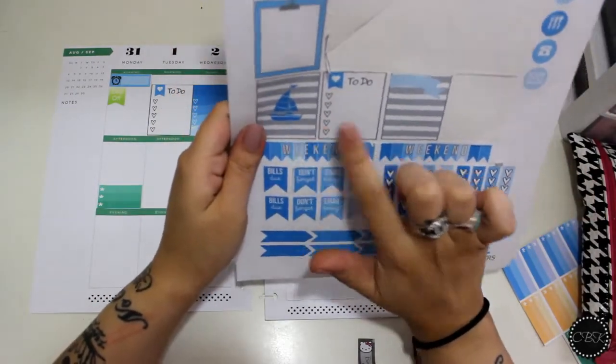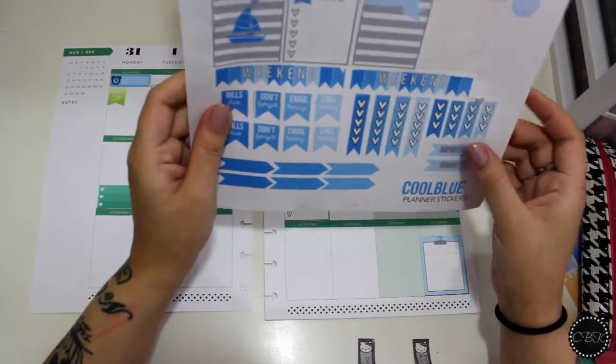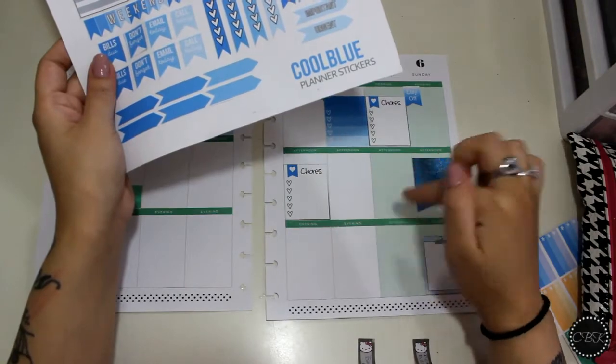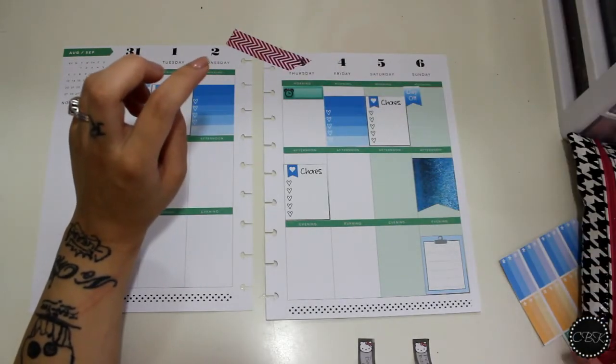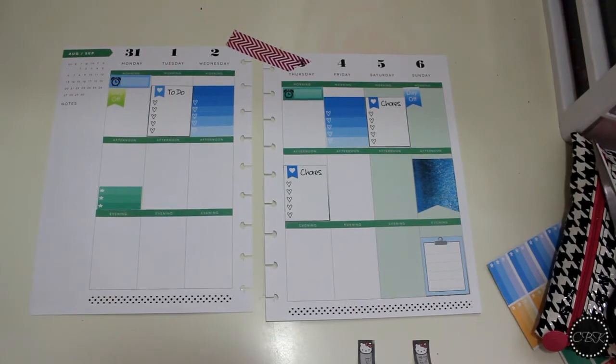I'm going to find places to put these two stickers here and use some of these little checkboxes, because I do like to have evening to-do lists whenever my husband does work. I'm going to fill in his schedule on the top really quick and then we'll see what we have planned for the rest of the week.